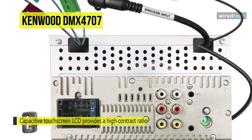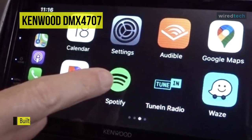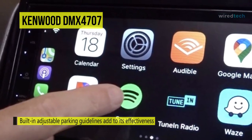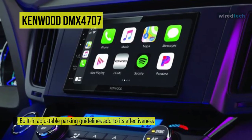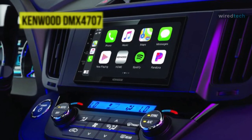You can also navigate with Google Maps or Waze. It uses mirroring via the Kenwood app to mirror an Android smartphone's content onto its touchscreen monitor. An optional rear-view camera enhances safety while backing up, and built-in adjustable parking guidelines add to its effectiveness.